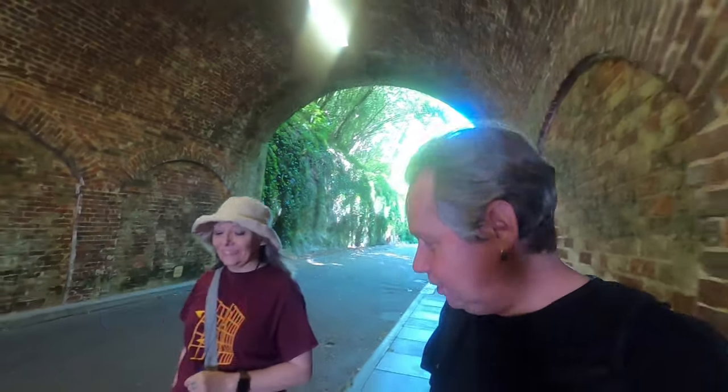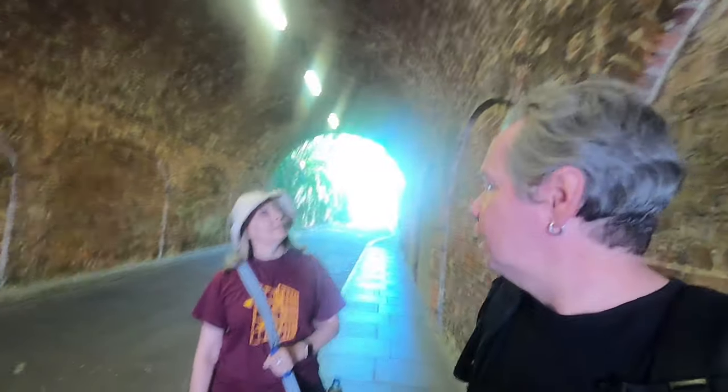We are socially distancing a little bit. We are in Reigate and we're walking through the very first road tunnel in Europe where Reigate Caves are. We're going to head up to Reigate Castle, or the remains — or no remains — of Reigate Castle, but there's a little bit of history about it. It's a very historic Reigate.